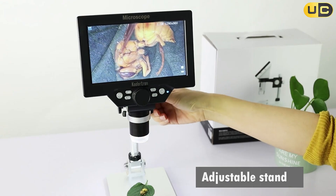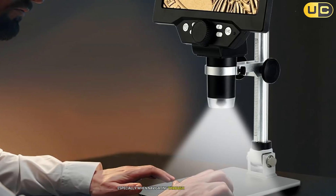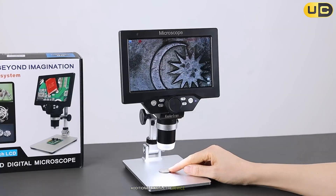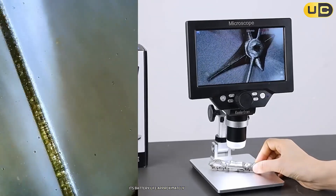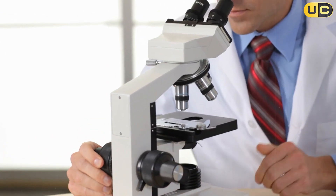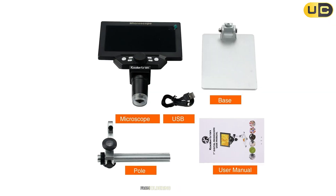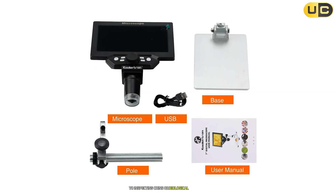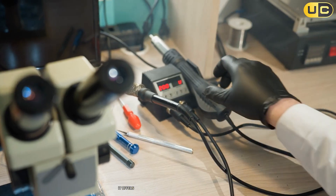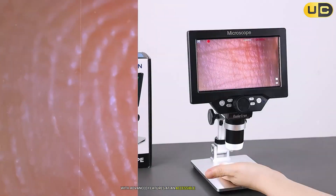While this microscope excels in many areas, it does have minor drawbacks. The user interface can feel slightly unintuitive at first, especially when navigating advanced settings like exposure compensation or ISO adjustments. Additionally, while the device is portable, its battery life of approximately two to three hours might not be sufficient for long sessions without recharging. The Coolertron Digital Microscope is well-suited for a wide range of applications, from soldering circuit boards to inspecting coins or biological specimens, though it's not designed for cellular-level observations. It offers excellent value for hobbyists and educators who need a reliable tool with advanced features at an accessible price point.